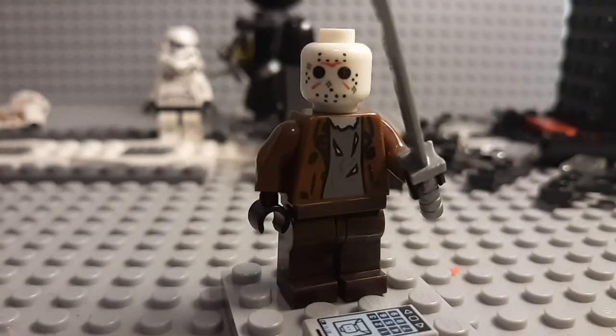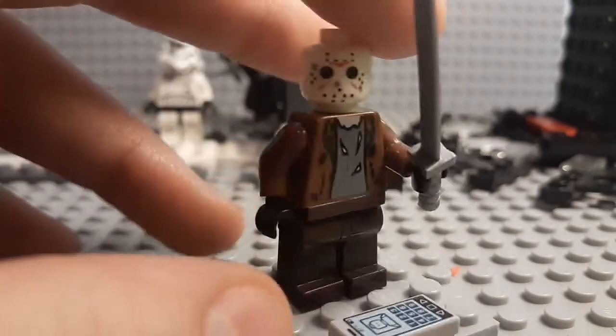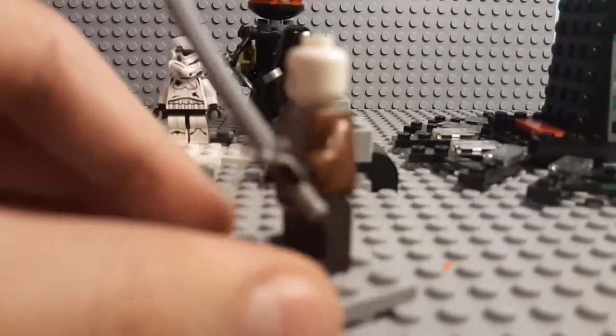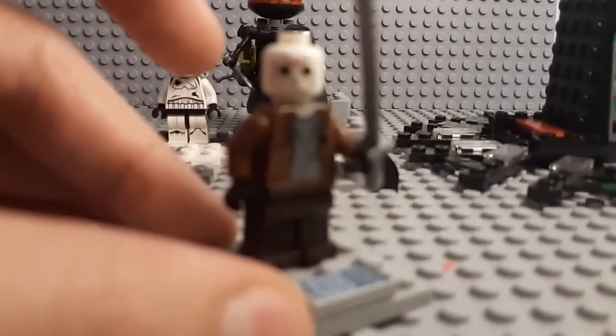Coming in at number seven, we have my Jason Voorhees Lego minifig. It's not exactly Lego-branded, but it's still in the Lego style, and I really like the way the creators of this minifig printed it. The only thing I disliked was that it came with a katana instead of a machete, but it doesn't have to pay too much attention to every detail. I just liked how much they put into this minifigure and how mostly accurate it is. All in all, I really like this minifig — even though it's not exactly Lego, it's still a really cool thing to have in my collection.